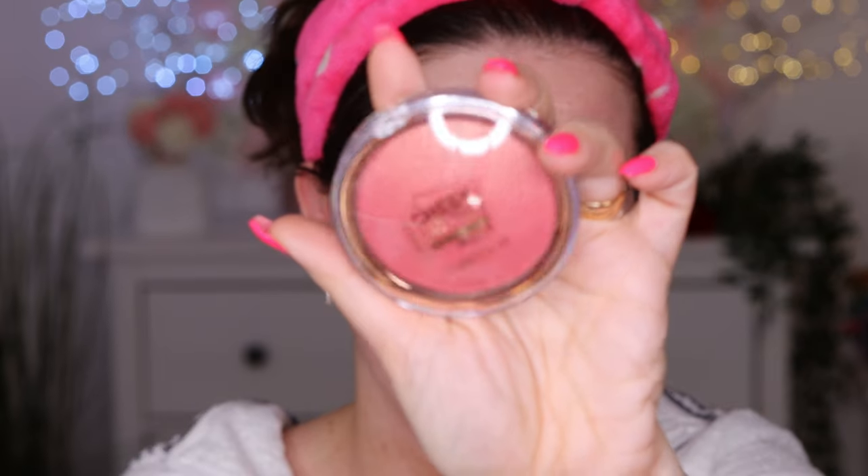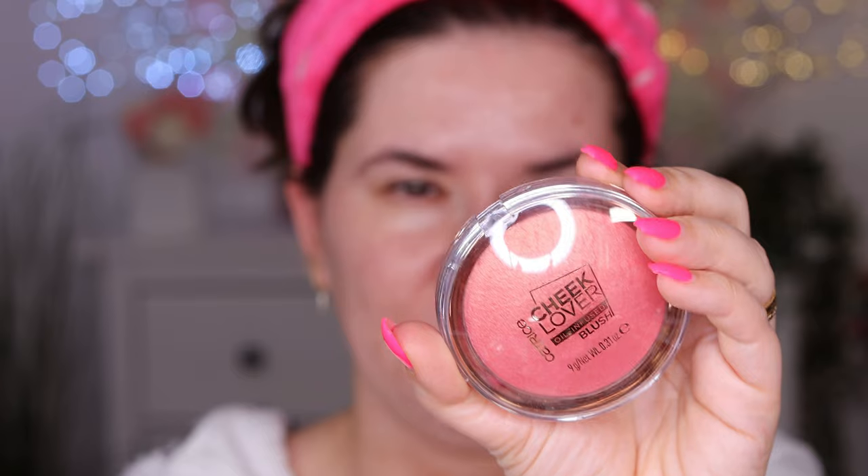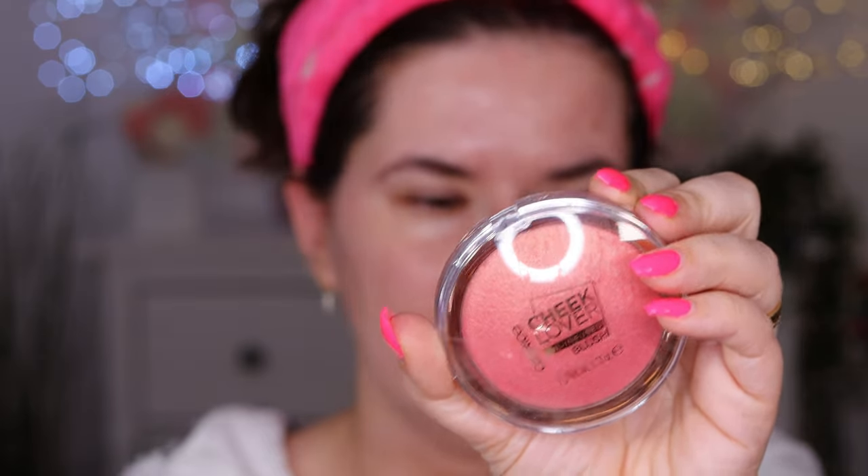Before I forget, I need to show you the cheek love oil-infused blush in blooming hibiscus, and we also have the highlighter. We'll go into those in depth when we get to using them. I'll run to wet my sponge and I'll be right back.